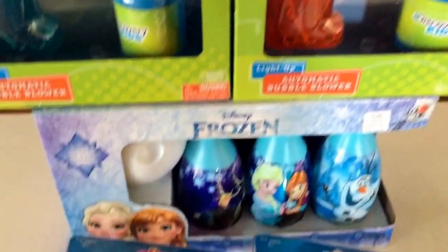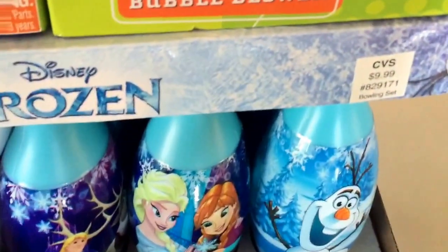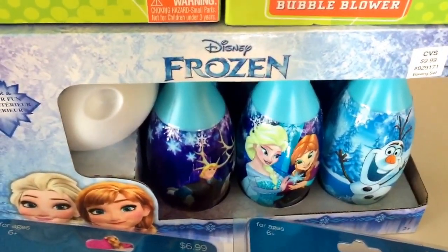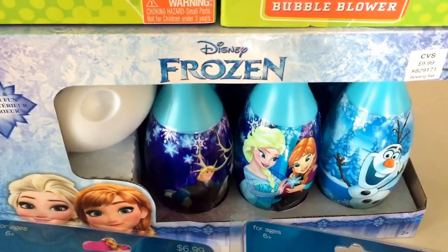I also picked up this Frozen Bowling set, which is regularly $9.99. At my store they had Frozen and the Ninja Turtles, so they did have one for boys as well. This was $2.49.